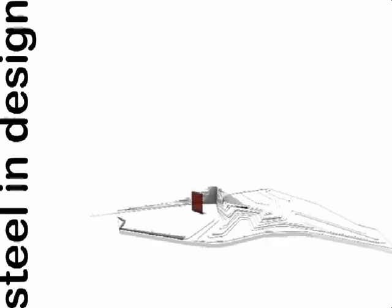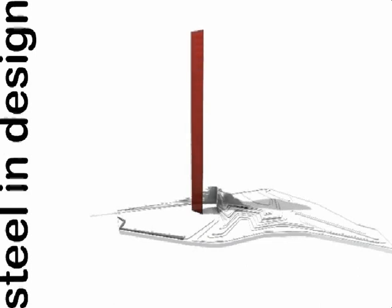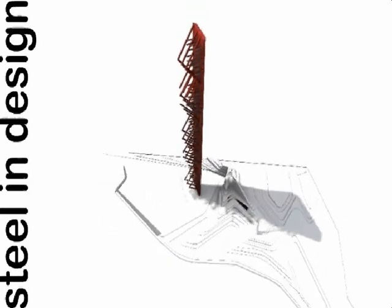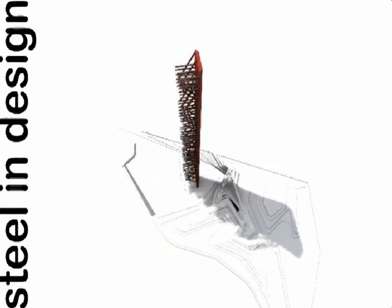Steel has been one of the most important materials used in construction for the last 100 years. It has created possibilities of endless creative architecture through its qualities of flexibility and strength. In our design of Habitat E15, steel forms an integral part of both architecture and urban design. Two central cores made of steel run through the entire length of the structure, forming the main structural system to support the building.